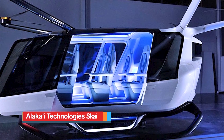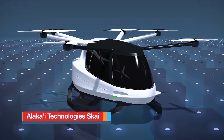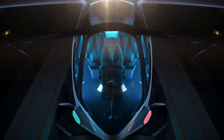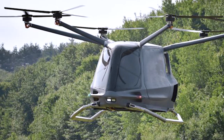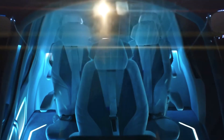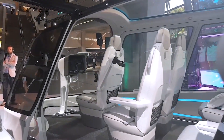The Alakai Technologies Sky is a passenger hybrid electric VTOL multi-copter concept design aircraft. The aircraft can be manually piloted, remotely controlled, or provide fully autonomous flight. If manually piloted, the aircraft holds one pilot, four passengers, and their luggage. If remotely or autonomously piloted, the aircraft holds five passengers and their luggage.